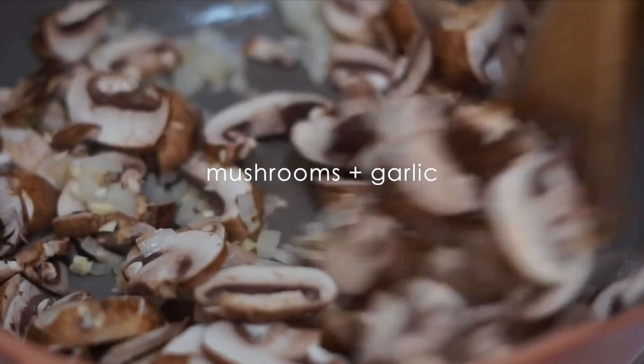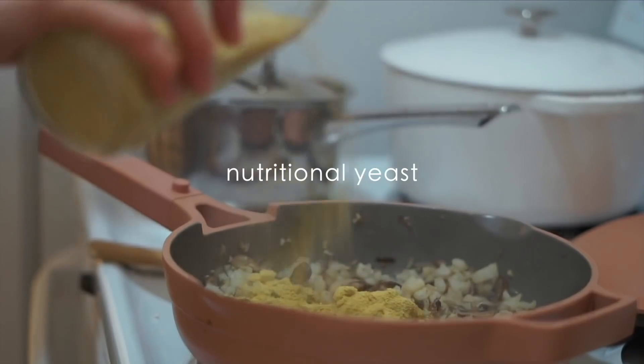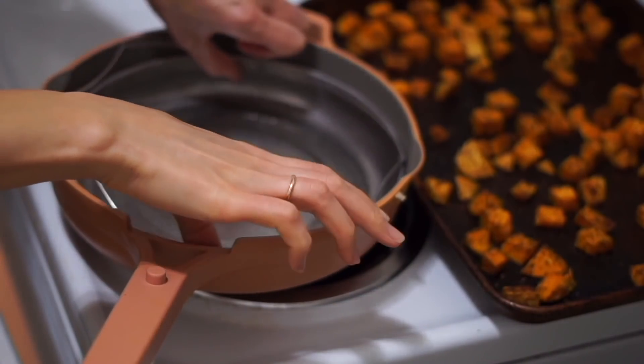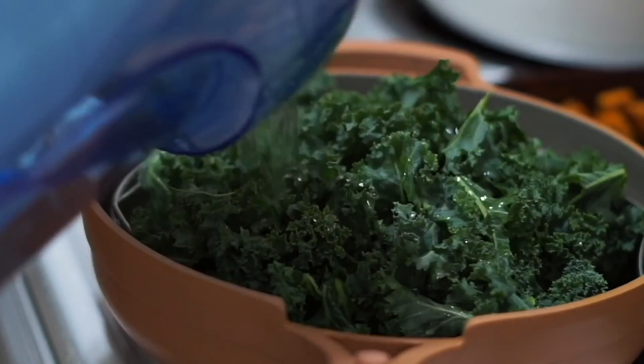Before we get started I want to thank Our Place for partnering with me on this video. I use the Always Pan, which is a non-toxic nonstick pan, and I've been using it for over a year now. Every time I show it in one of my videos I get so many questions basically asking: is it pretty but is it really effective, is it worth the hype, is it actually a good pan? I've been using it for over a year and it's a pan I use almost every single day.